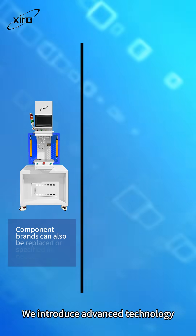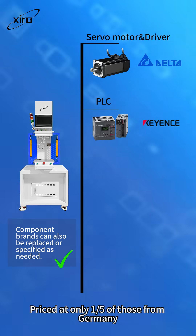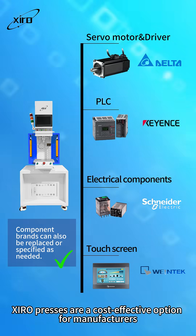We introduce advanced technology and use globally renowned brand components. Priced at only one-fifth of those from Germany, Japan, the US, and Switzerland, Ciro presses are a cost-effective option for manufacturers.